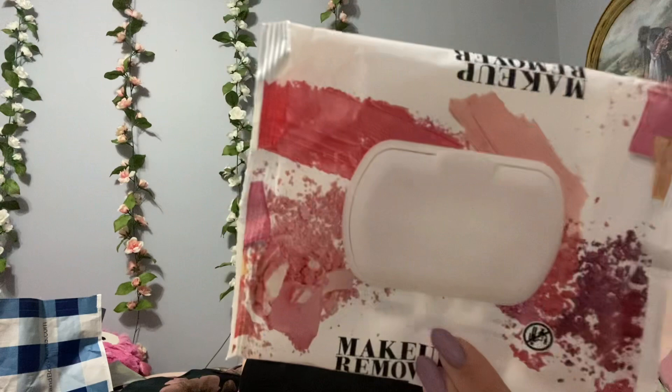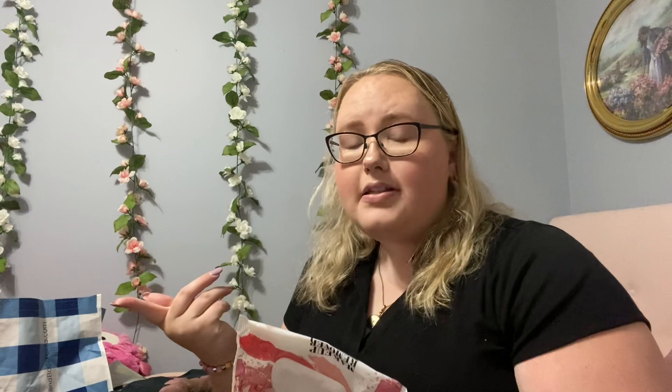Speaking of what I usually get — these makeup removers are from Sam's Club, the Members Mark. They come in bulk as everything at Sam's does. I like these; they can burn your eyes a little bit but almost every makeup remover burns my eyes. They get the job done. I know they're not the best but sometimes I'm just way too lazy to use a cleansing balm and everything like that.